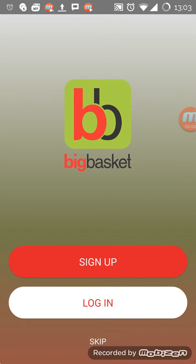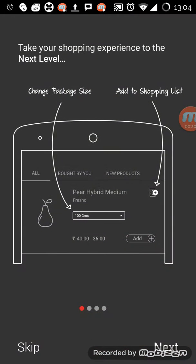Hi guys, in this section I'm going to discuss home grocery delivery and I will start with Big Basket, which is the number one player in this field and the oldest one in it. As you can see, it's a normal typical starting screen with the sign up and login option, so I'll click on login.